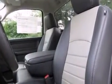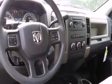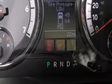Top features include air conditioning, a tachometer, variably intermittent wipers, a rear step bumper, a front bench seat, fully automatic headlights, and cruise control.